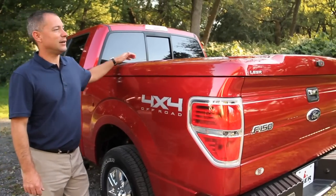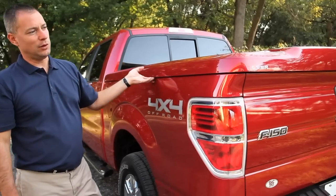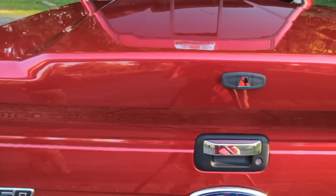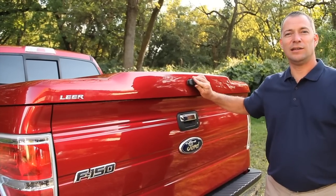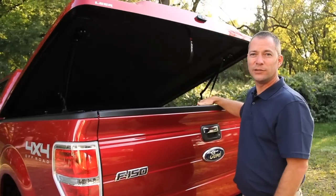Some of the things that make this tonneau cover unique are the molded body lines to complement the truck's body lines, trimless edge all the way around for that automotive appearance, the Lear flip handle which has a covered lock to keep the lock clean and working properly, and automotive style rotary latches for easy opening and closing.